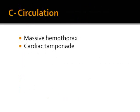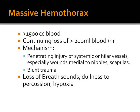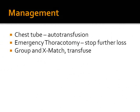Regarding circulation, problems affecting circulation in chest trauma include massive hemothorax and cardiac tamponade. Massive hemothorax is defined as greater than 1.5 liters of blood drained from the chest drain, with continuing losses of more than 200 mL per hour for approximately 4 hours, indicating significant vessel injury. There is usually loss of breath sounds on the affected side, dullness to percussion, and hypoxia. Management includes chest tube insertion, transfusion, and preferably autotransfusion by collecting blood via a sterile chest tube. Emergency thoracotomy is indicated to stop further losses, and the patient must be grouped, cross-matched, and transfused.